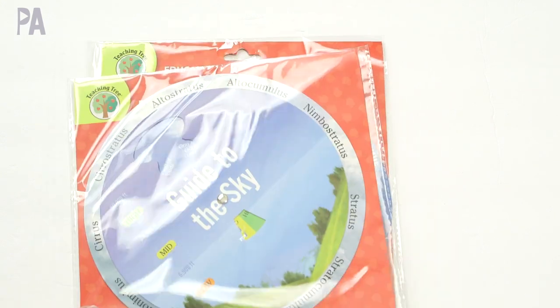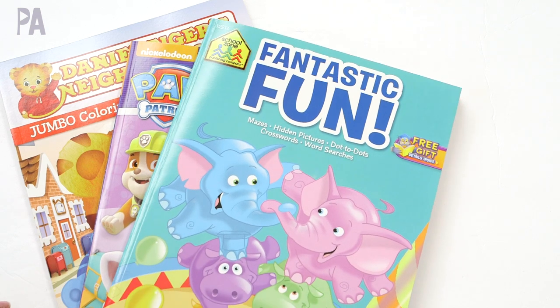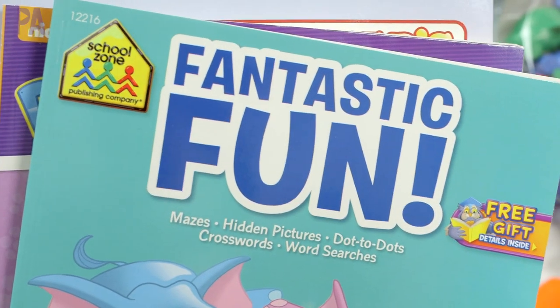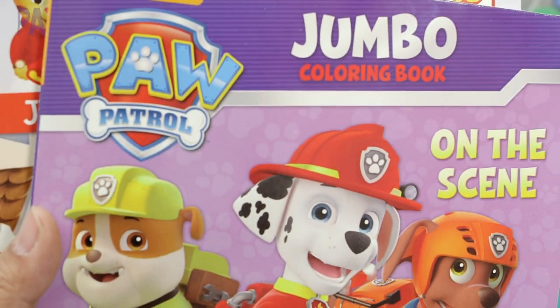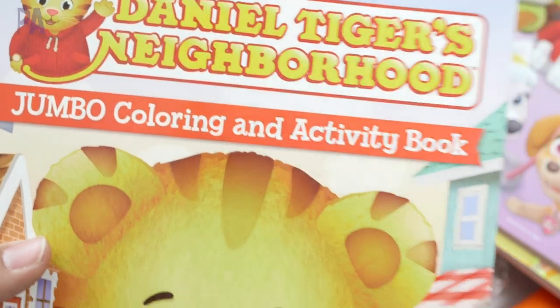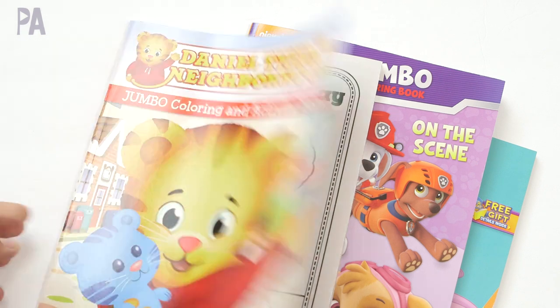They also had another wheel — I believe it was the life cycle of a frog or a butterfly. A couple of new workbooks: the School Zone, which you all know I love, has a couple of really thick activity books out — perfect for restaurants. There's also a Paw Patrol coloring book with different activities, and Daniel Tiger has come to Dollar Tree with jumbo coloring activity books — not just coloring, but other things to do in there as well.